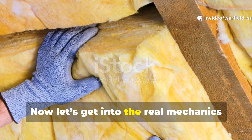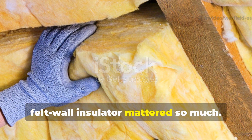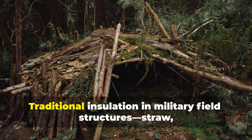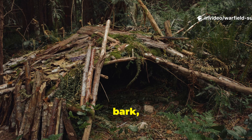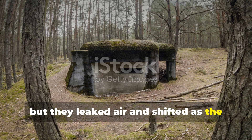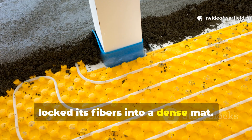Let's get into the real mechanics of why this forgotten World War II felt wall insulator mattered so much. The key principle was density without rigidity. Traditional insulation in military field structures — straw, bark, moss, bundled branches — worked well enough, but they leaked air and shifted as the shelter settled. Felt, on the other hand, locked its fibers into a dense mat.